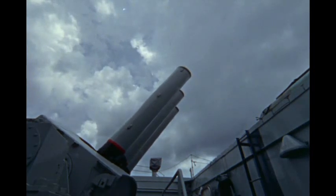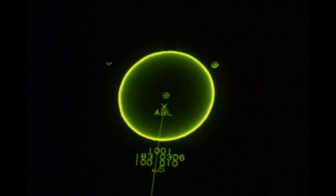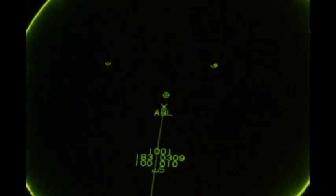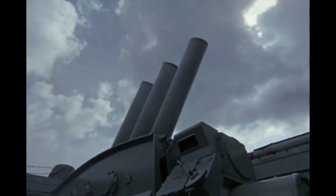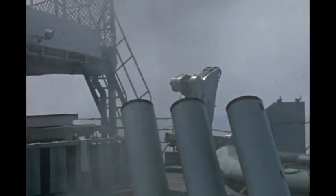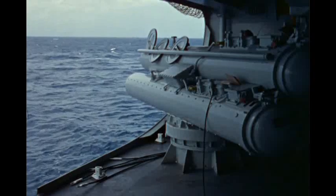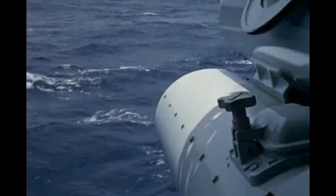The Mark 10 mortars are slaved to the sonar computer fire control system, tracking the target automatically. The system's design is all Canadian. It also provides fire control information for the torpedoes. These are Mark 46 homing torpedoes — long range, high speed weapons, which also carry their own sonar instrumentation.